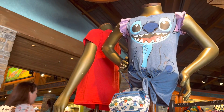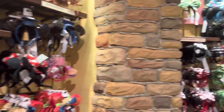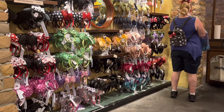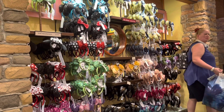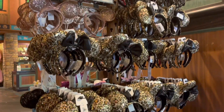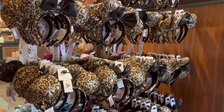These cute Stitch shirts make me wish I had kids this young again. If you're a fan of Mickey ears, Animal Kingdom definitely has you covered. The only thing I'm surprised at is they don't have as many animal-related ones — I haven't seen any Simba ears or Animal Kingdom specifically themed ears. But they do have some related to the Flower and Garden Festival. They also have leopard print Mickey and Minnie ears for $29.99, which are loads of fun. You can put these on and ride the Kilimanjaro Safari.